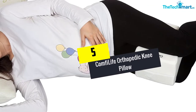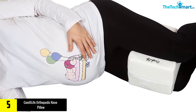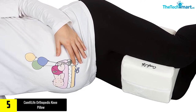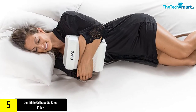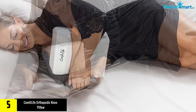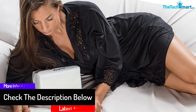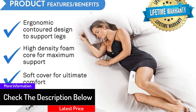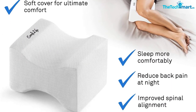Starting at number 5, we have the ComfyLife Orthopedic Knee Pillow. This is one of the best knee pillows for individuals experiencing sciatica pain and other conditions related to body aches. If you fall into this category or need to take preventive measures against such pain, this is one of the best knee pillows you can have. It is intended to fit comfortably between your knees and provide maximum support and comfort during the night, relieving pressure on the lower back and eliminating sciatica pain.